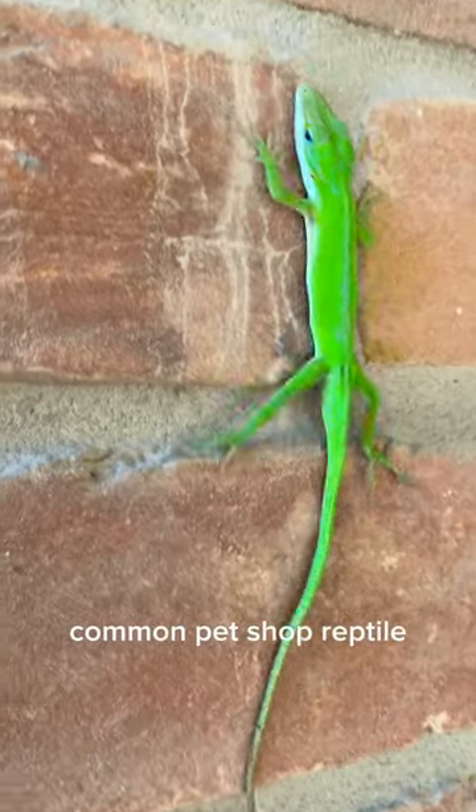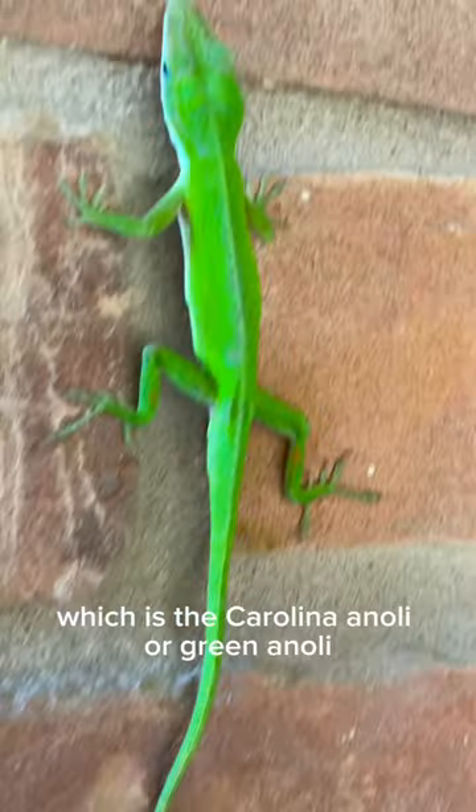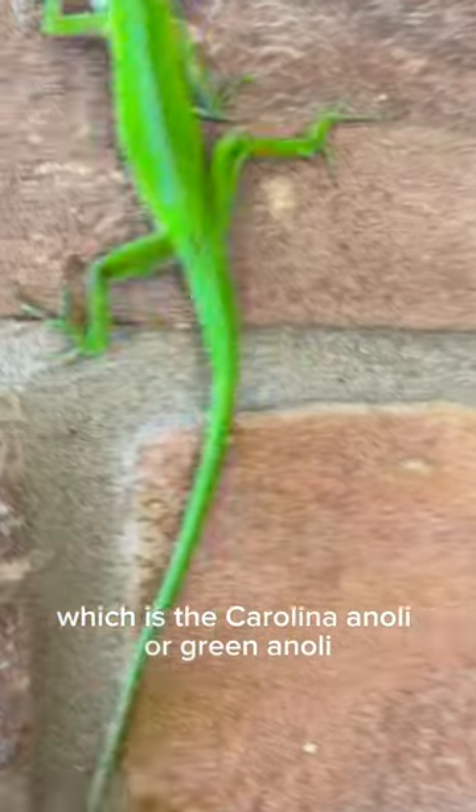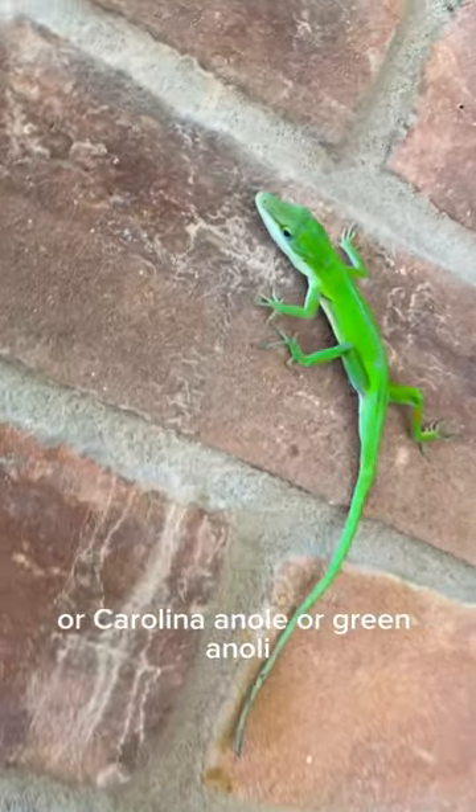A common pet shop reptile, at least in the United States, is the Carolina anole, or green anole.